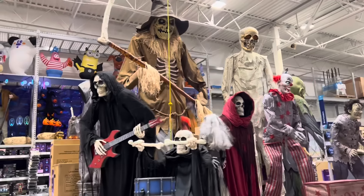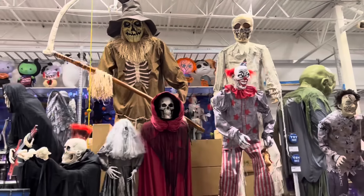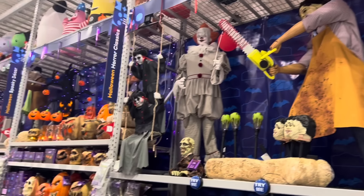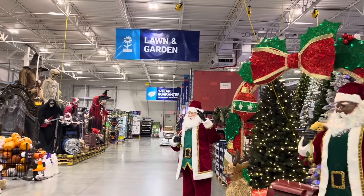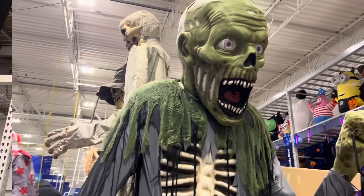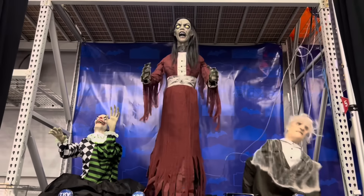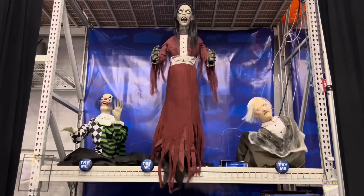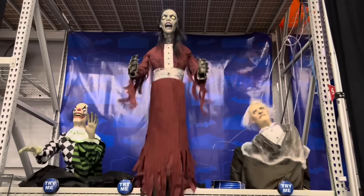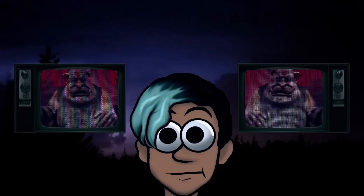Alright, so there it was — the entire Lowe's 2023 Halloween lineup. Huge thank you to Lowe's for inviting me out; this was incredible. They did such a good job on this year's lineup. Stay tuned because I'll be doing unboxing videos on many of these animatronics coming soon. Thank you guys for watching — I'll see you guys in the next video. Bye!